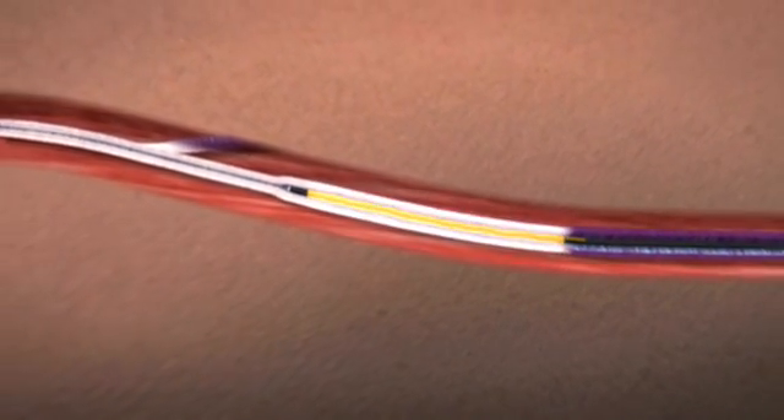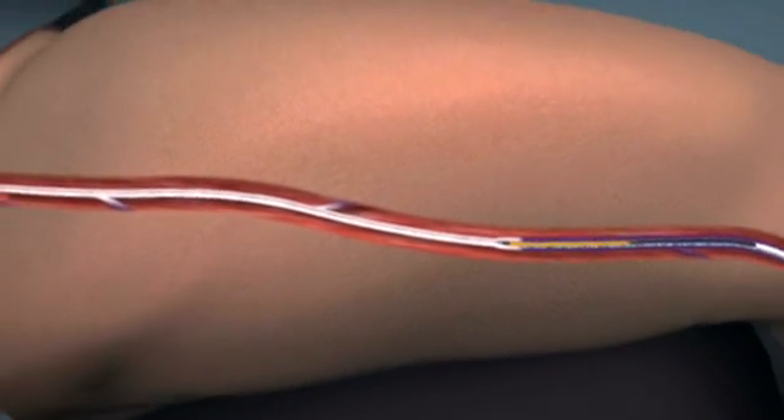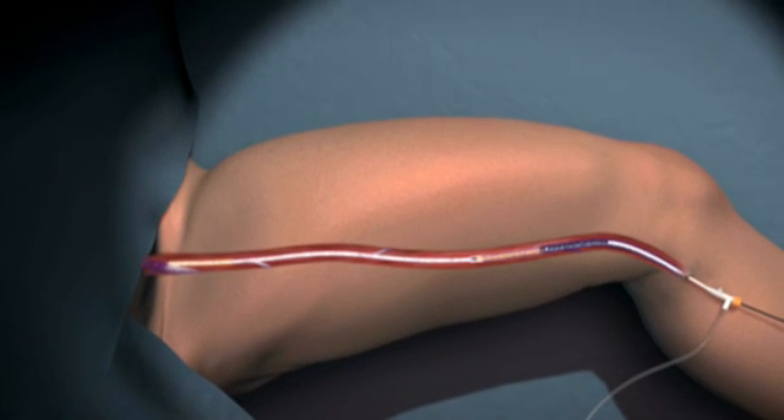The Closure Fast Catheter shortens procedure time while delivering optimal therapeutic power and offering the rapid and mild patient recovery physicians expect from RF. An average 45 cm length vein treatment may be typically performed in 3 to 5 minutes.